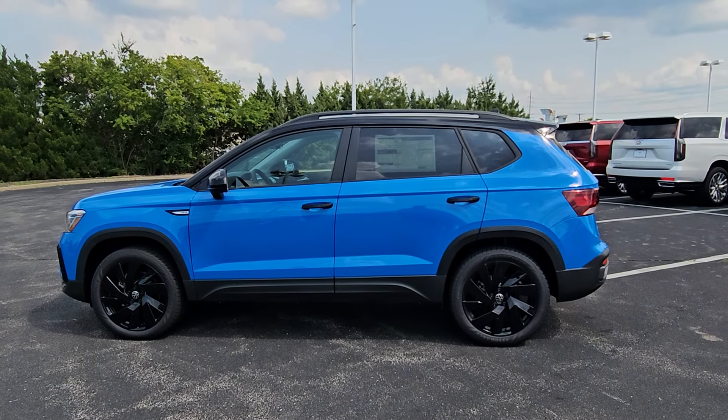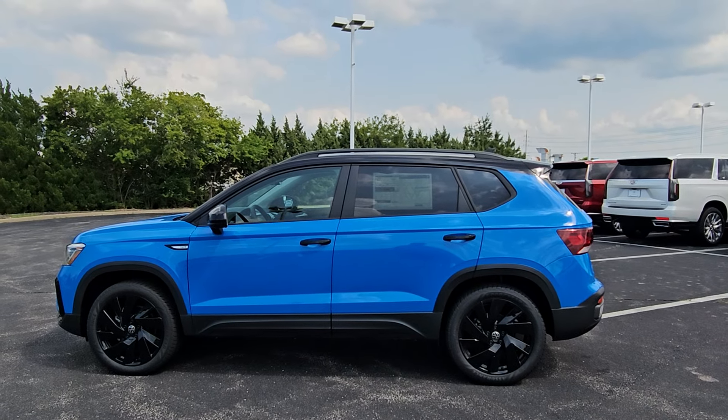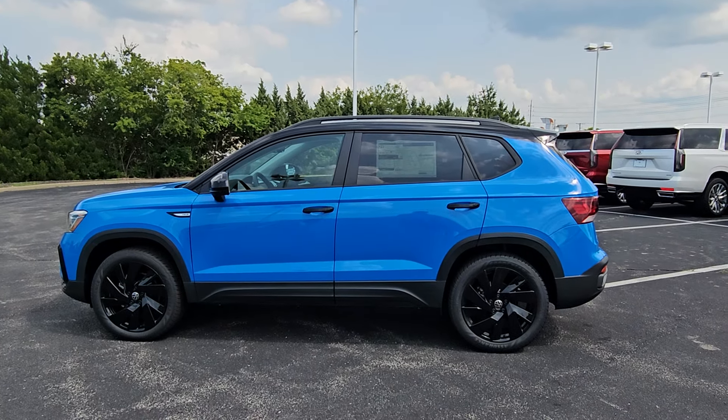Hello guys, this is Reece from Bomberido St. Peter's Volkswagen in St. Louis. Today I'm bringing you a 2024 Volkswagen Taos SE Black 4Motion.